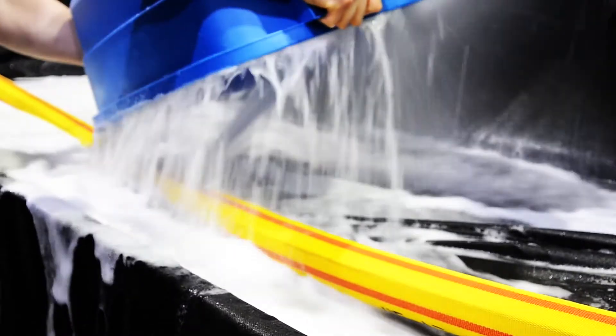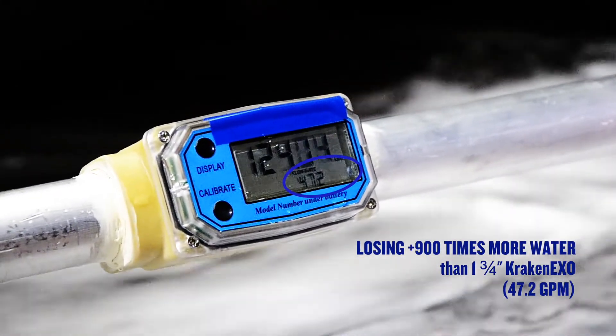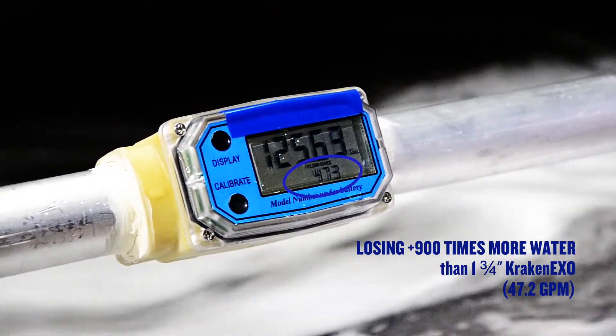Finally, this hose has failed catastrophically and is unable to maintain pressure on the test table. Even at low pressure, it's losing 900 times more water than our Kraken EXO.